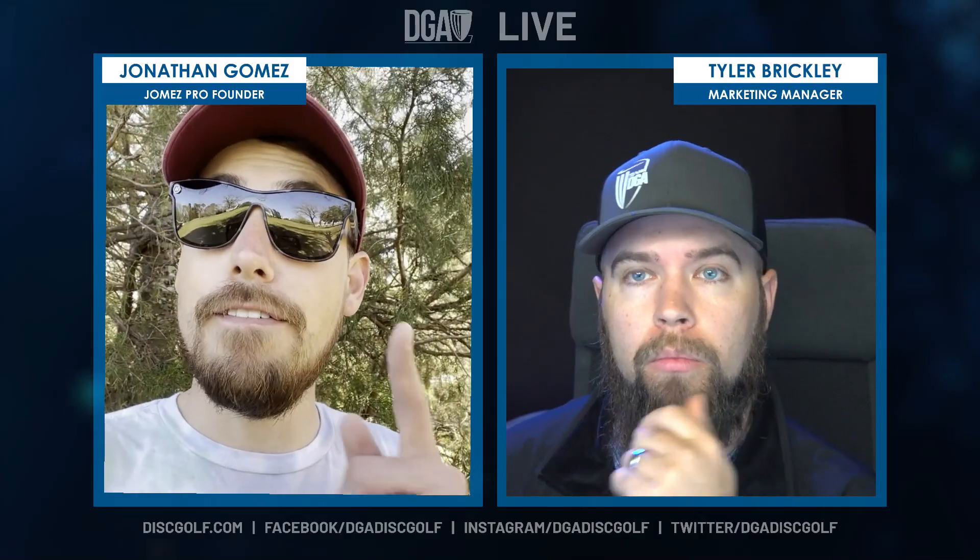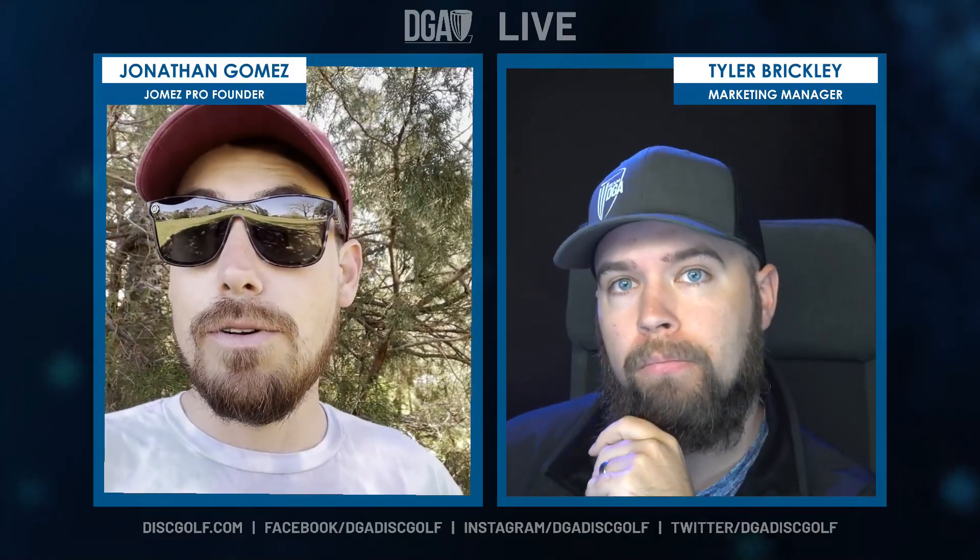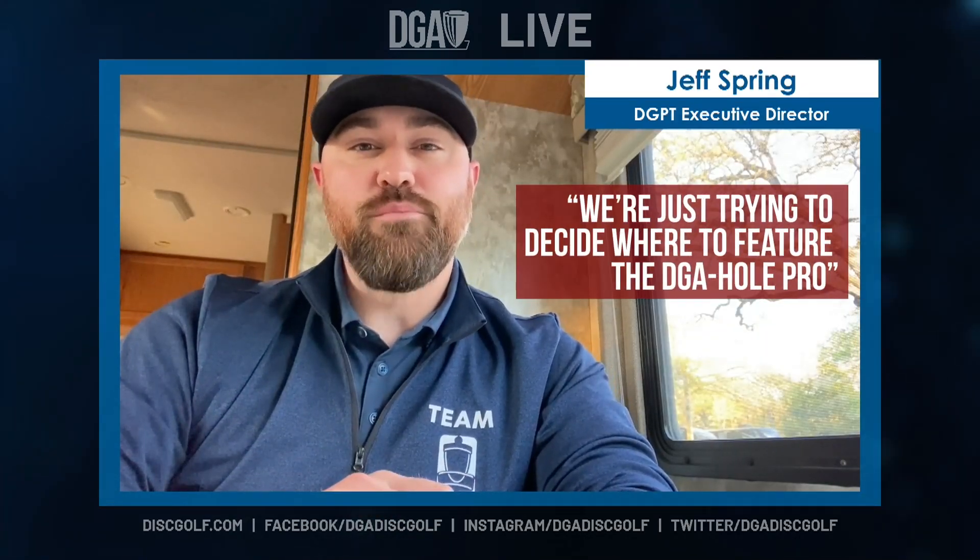Stay tuned for more information on the DGA hole. If you're not a fan of this new DGA hole, then maybe you're wrong — DGA holes are the future of the sport. In fact, we've already started updating the UDisc app to accommodate DGA hole stats. We're just trying to figure out which is the best event to feature the DGA hole pro. PDGA approved? Are you kidding? The PDGA will absolutely approve the DGA hole.